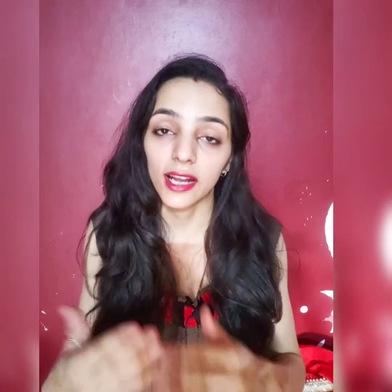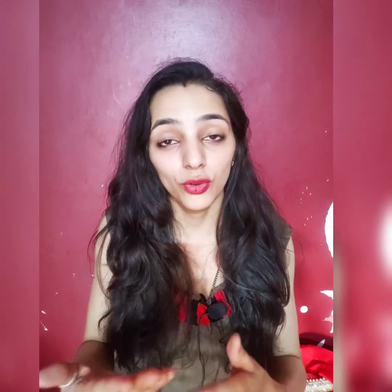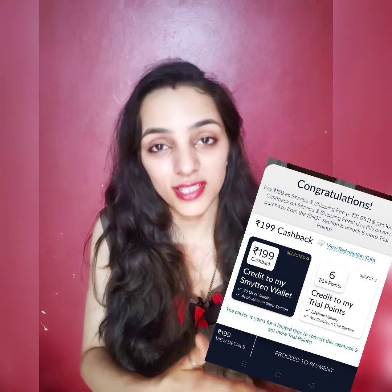The 199 Rs. I paid has actually been refunded, so basically these products are free. You can either take the 199 Rs. refund or use it to buy 6 more trial points and order more products. I chose to buy 6 more trial points so I can order more sample products and review them.